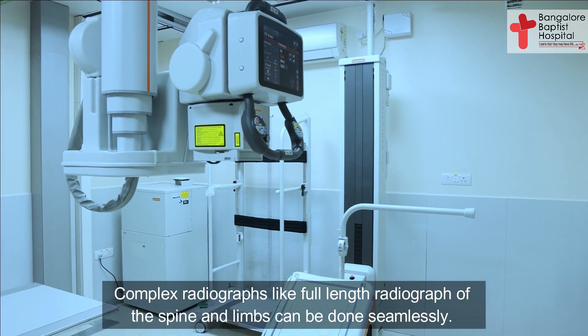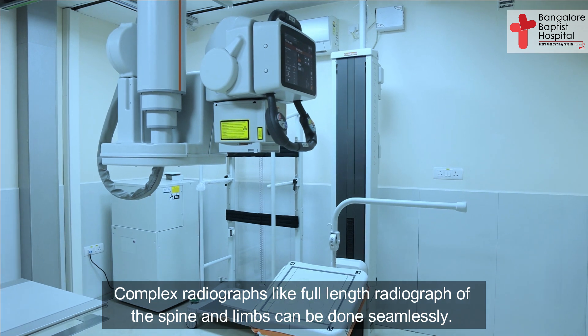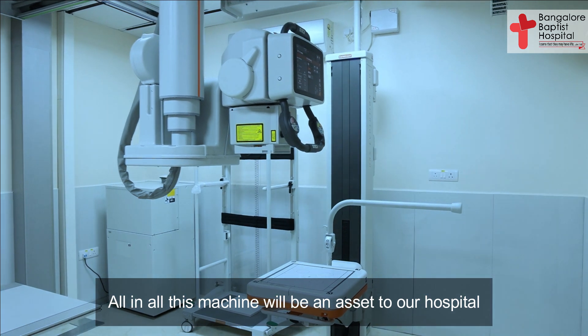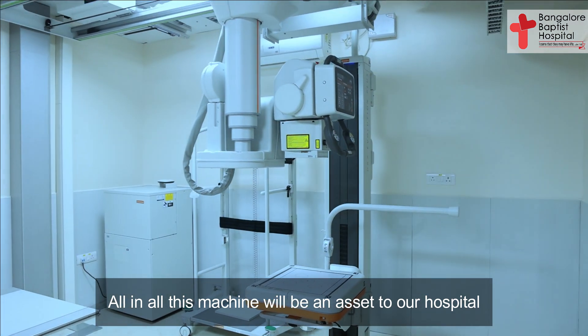Complex radiographs like full length radiographs of the spine and limbs can be done seamlessly. All in all, this machine will be an asset to our hospital.